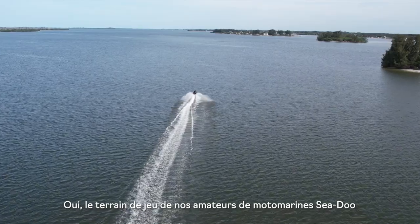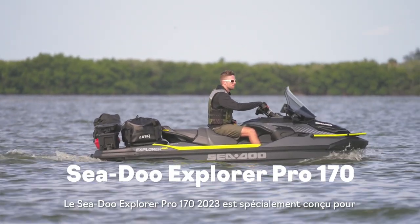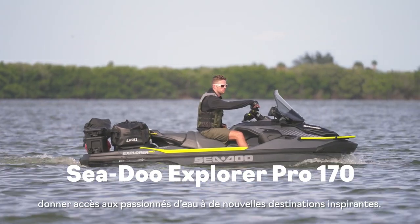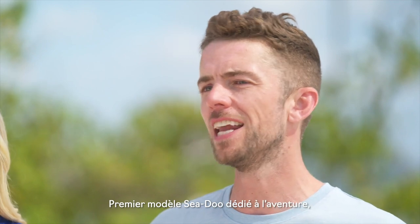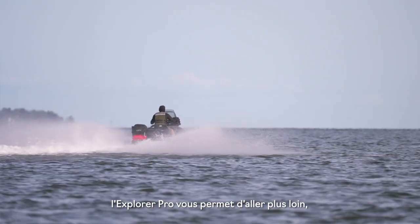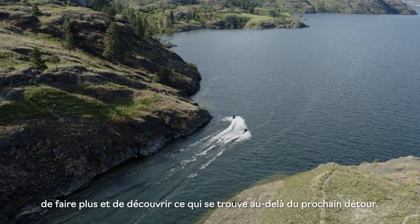The playground for our Sea-Doo riders is about to get way bigger. The 2023 Sea-Doo Explorer Pro 170 is custom designed to unlock inspiring new destinations for water lovers. As Sea-Doo's first dedicated adventure model, the Explorer Pro lets you ride farther, do more, and discover what's beyond that next bend.